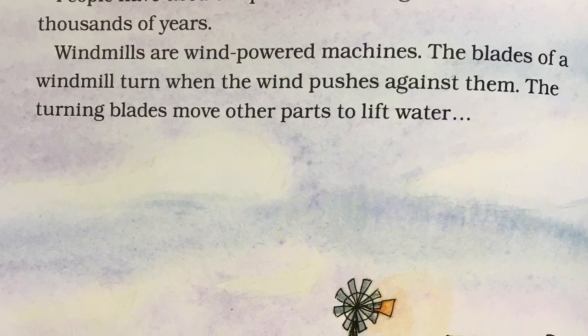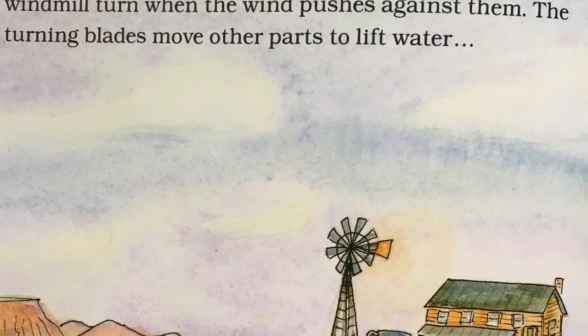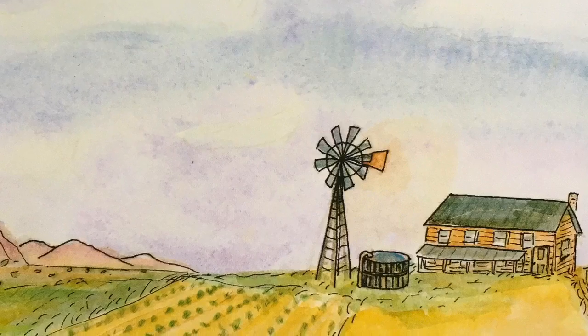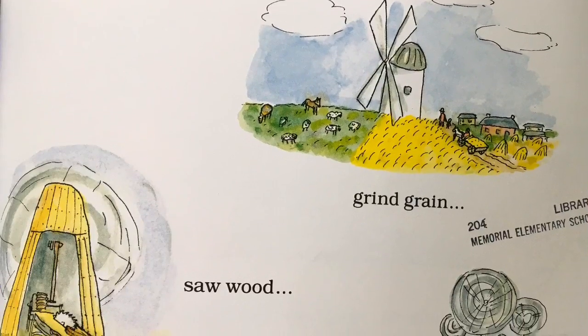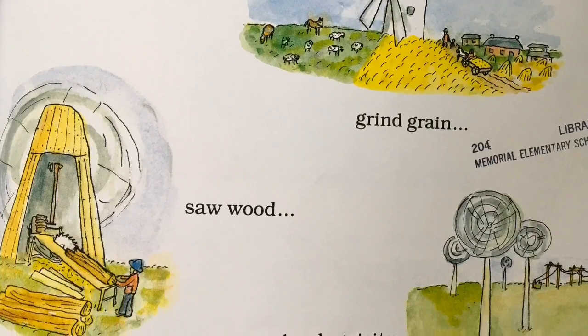People have used the power of moving air for thousands of years. Windmills are wind-powered machines. The blades of a windmill turn when the wind pushes against them. The turning blades move other parts to lift water, grind grain, saw wood, or make electricity.